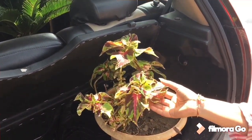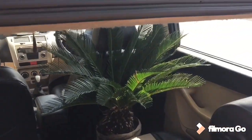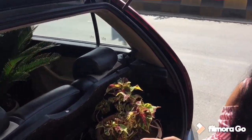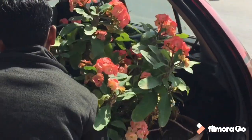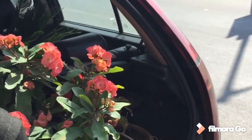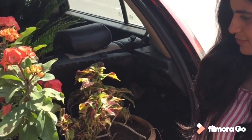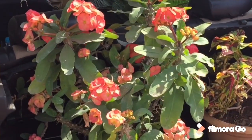This is the colorful leaves. You can see it's very beautiful. And we are going to take some plants again. This is so beautiful.